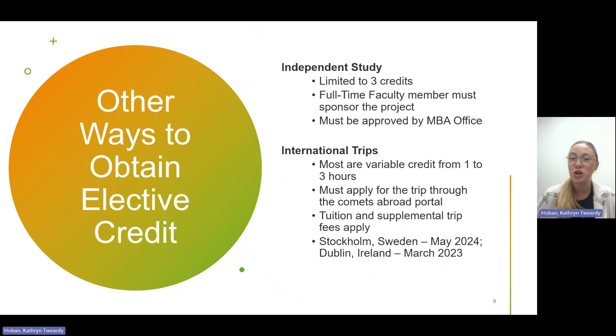The MBA program also takes an international trip, typically in the spring semester. You can choose anywhere from one to three credit hours depending on your program needs. You need to apply through the Comets Abroad portal and be accepted. You pay tuition on the credit hours you choose, plus trip fees. For example, students will be going to Stockholm, Sweden in May 2024, and last year the students went to Dublin, Ireland. It's a great way to have fun, learn a lot, and get elective credit.